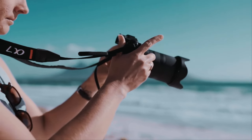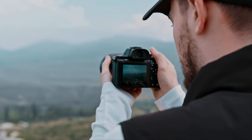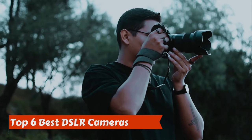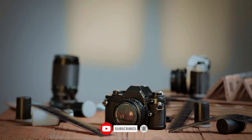Whether you are an amateur or a professional, selecting the appropriate DSLR camera is essential to improving the quality and originality of your visual narrative. It can be difficult to choose the ideal camera with so many alternatives available. The top 6 best DSLR cameras stand out for their innovative features, comfortable builds, superb imaging performance, adaptability, and user-friendly UI.